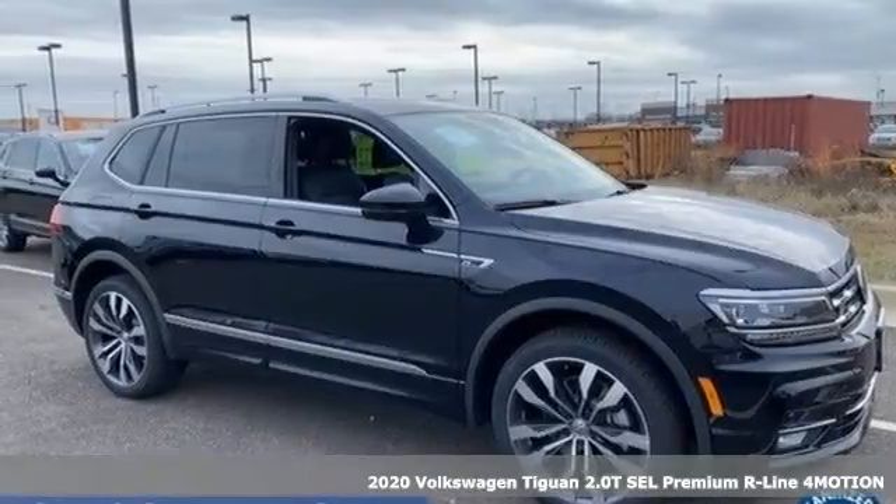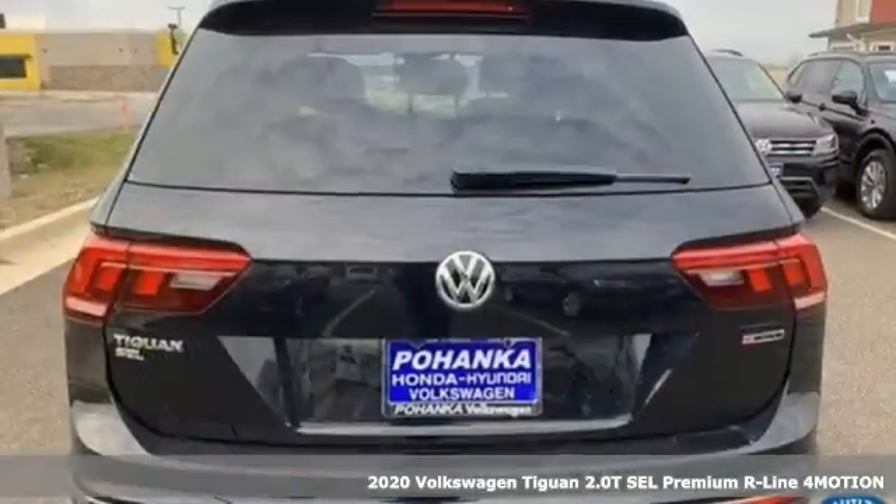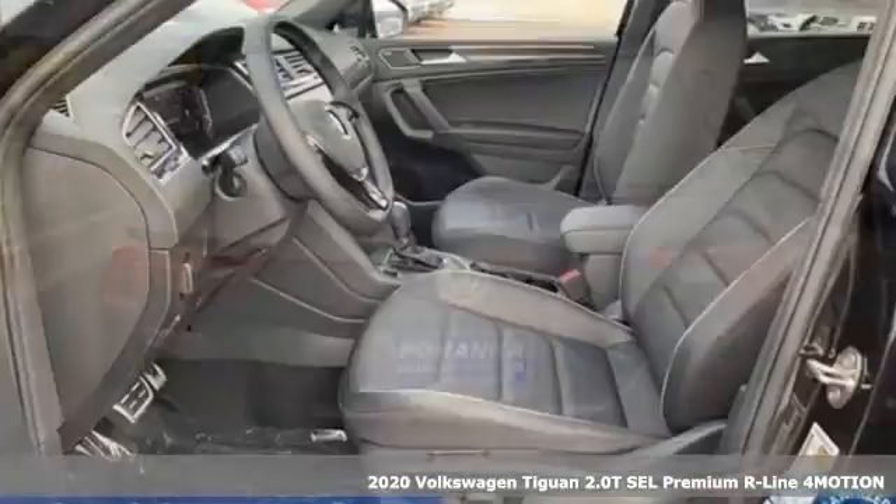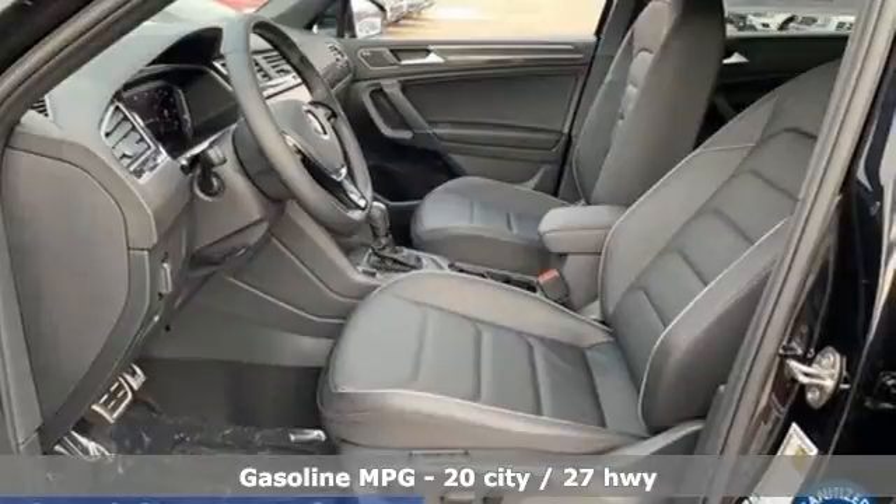Here's a new 2020 Volkswagen Tiguan — style, strength, and legitimate functionality for your ambitious lifestyle. Plus, it offers an exciting list of features.